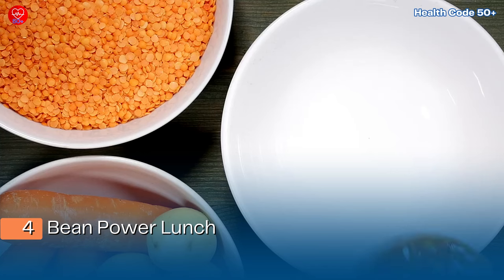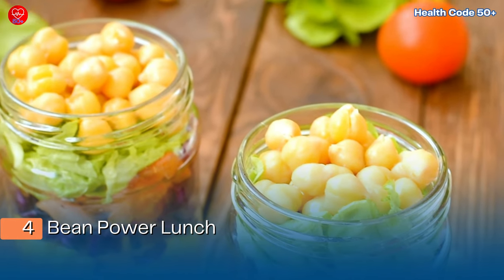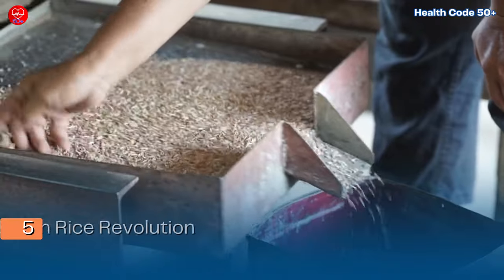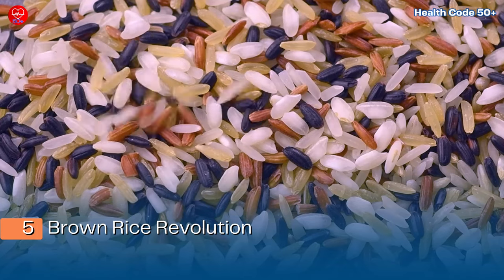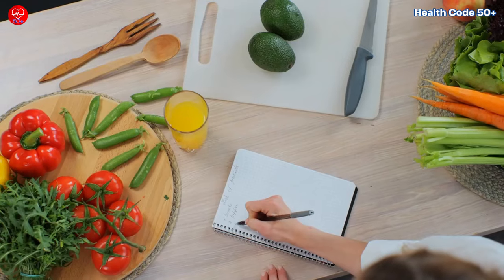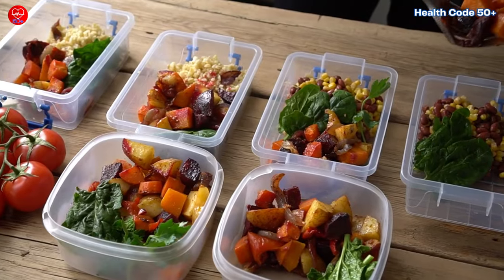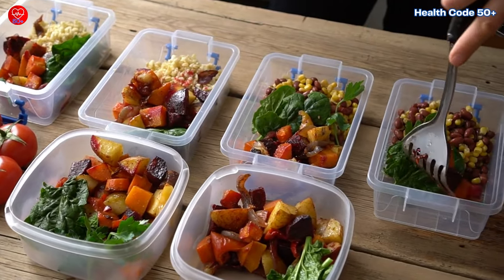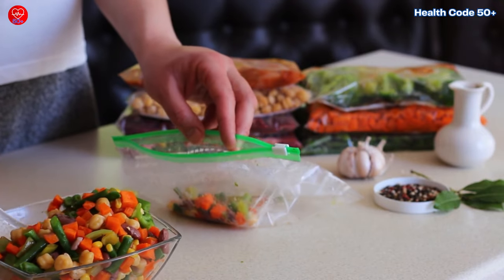Step four: bean power lunch — swap processed lunch meats for a lentil soup or a chickpea salad sandwich on whole wheat bread. Step five: brown rice revolution — replace white rice in your favorite dishes with brown rice for a boost of fiber and essential nutrients. These are just a few ideas to get you started. Remember, the key is variety and moderation — explore different recipes and combinations to find what works best for you.